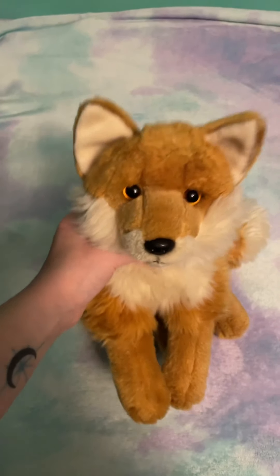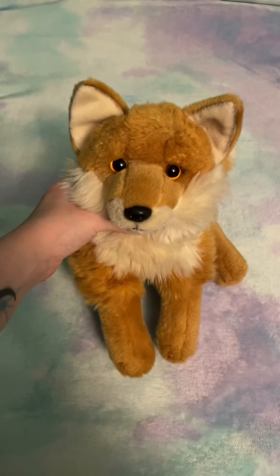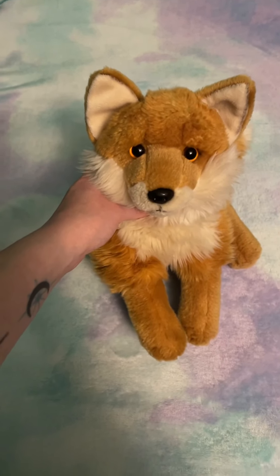I can't believe I forgot Echo — my WWF large floppy regular red fox. Oh my god, I'm so embarrassed. But yeah, that's my entire plush collection. Thank you for watching.